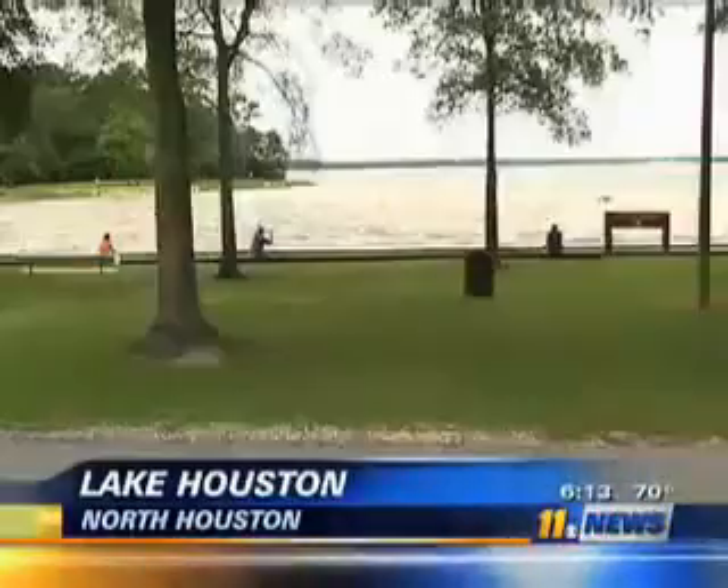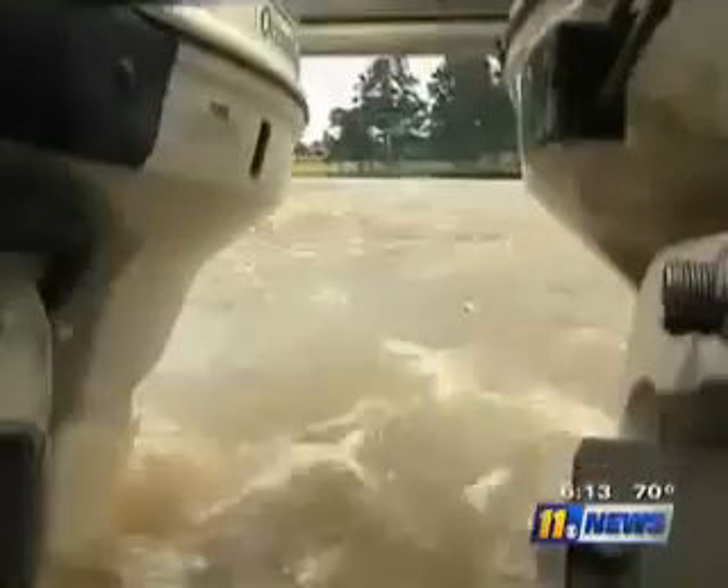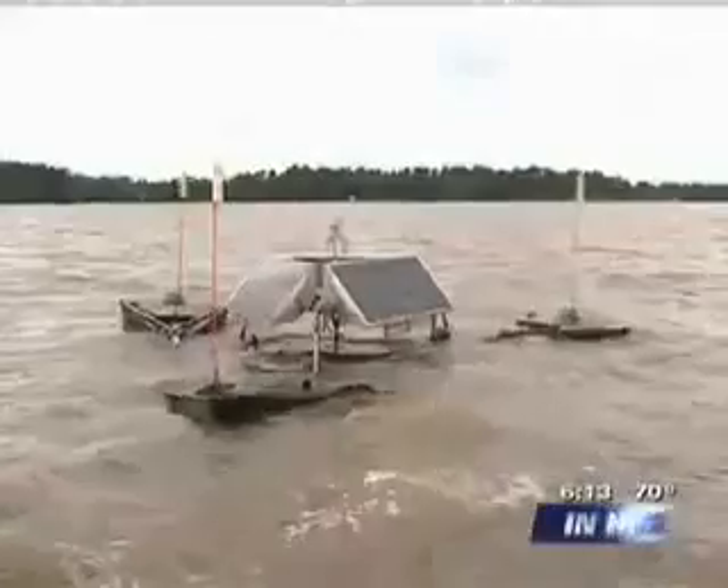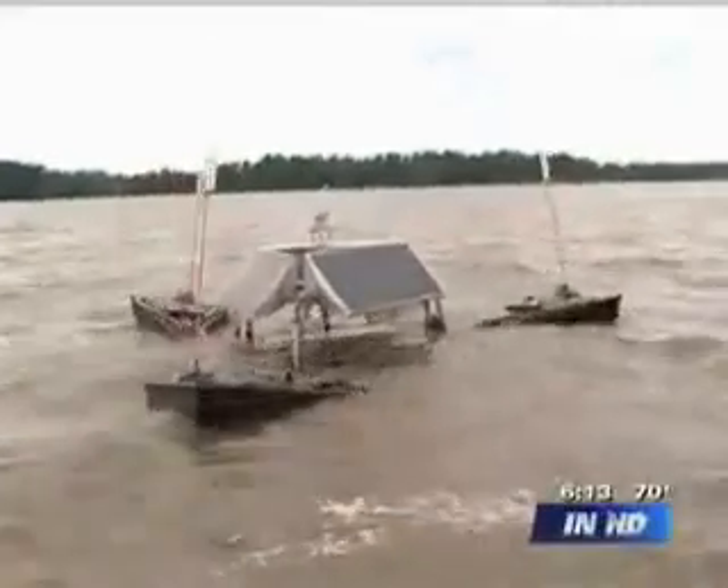The fishermen taking it easy on Lake Houston might never guess what's out there on the water. Only by boat can you see it. Check it out — it looks like a spaceship has crashed in Lake Houston.